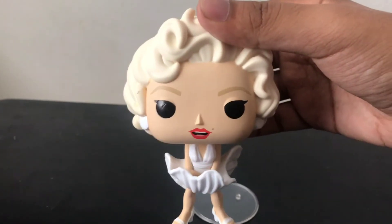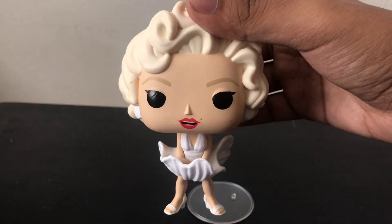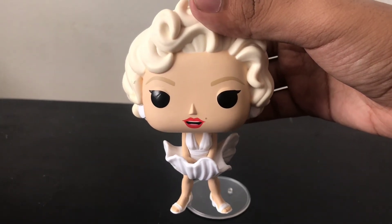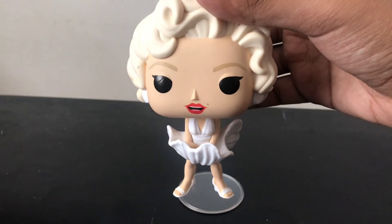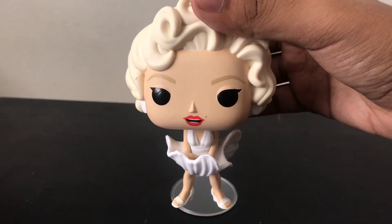It's really nice. I want to give a big shoutout to Ricky's Toys for letting me review her, and I'm really happy for it. Thank you so much for watching this video. Please like this video, leave a comment, and subscribe for more. Peace.